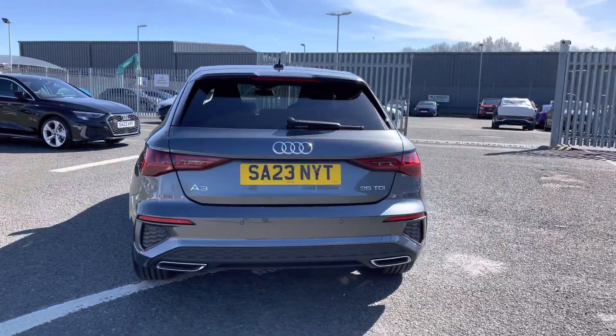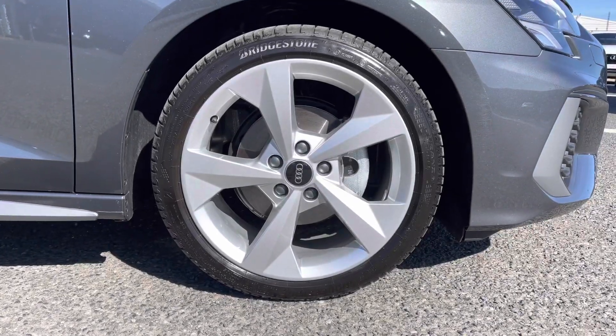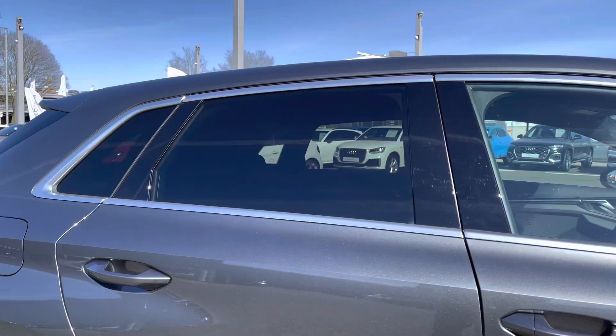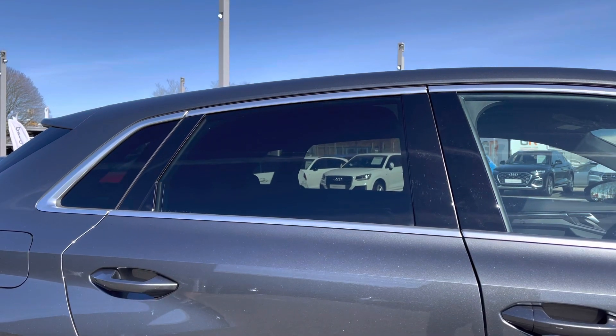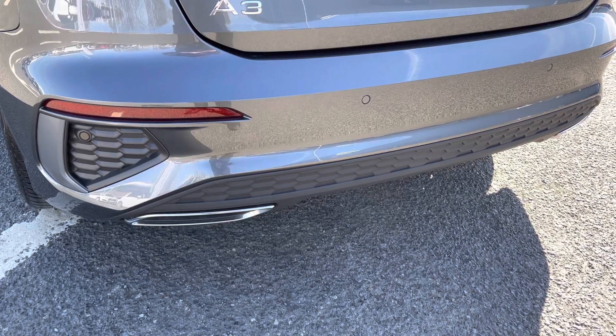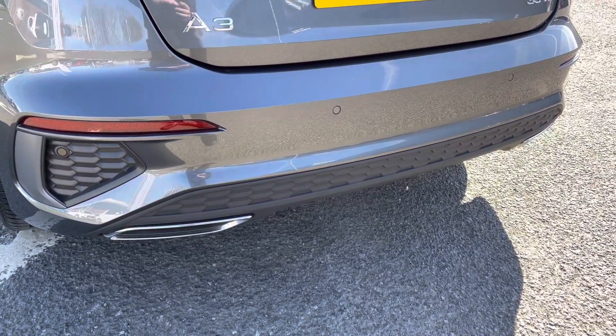It does come equipped with some amazing exterior features. These include the 18-inch five-arm dynamic design alloys, really setting off the extremely sporty finish. Got the rear privacy glass contrasting very nicely with the grey styling, and you've got the rear parking sensors making it nice and easy to reverse park.